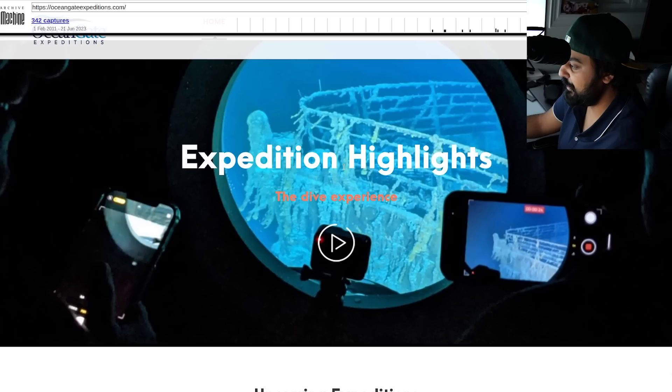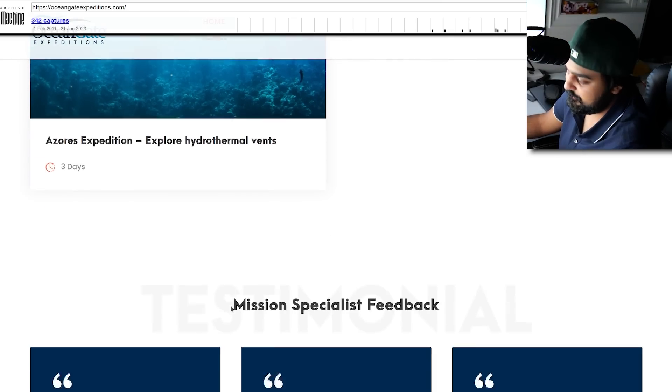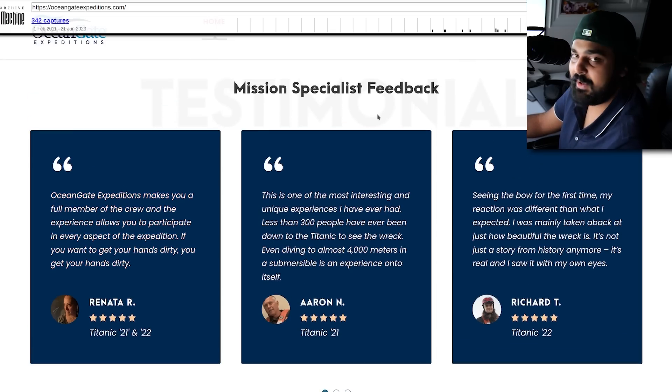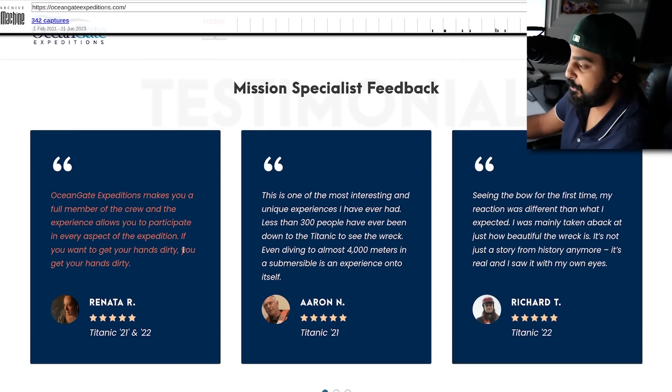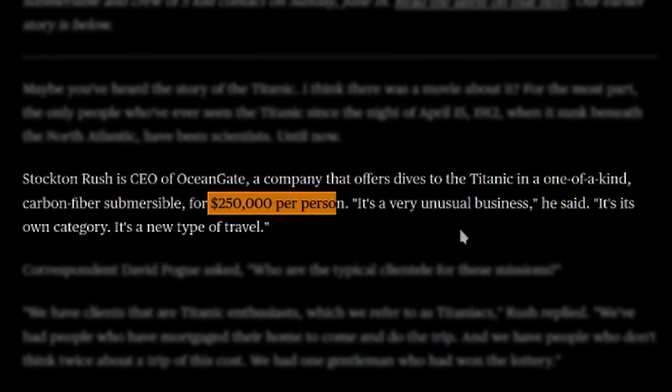Looking at expedition highlights, they've got people going down recording with their iPhones, and upcoming expeditions like the Azores Expedition to explore hydrothermal vents. OceanGate Expeditions makes you feel like a full member of the crew. Stockton Rush, who I believe is also on the tour, is also currently missing on his own ship. This person believes in their product so much that they joined the expedition. They actually charge $250,000 per person — yes, a very unusual business. This kind of trip is very much relegated to multi-millionaires and billionaires, very rare things only the hyper-rich can afford.